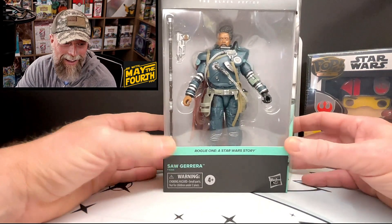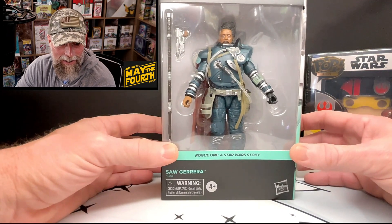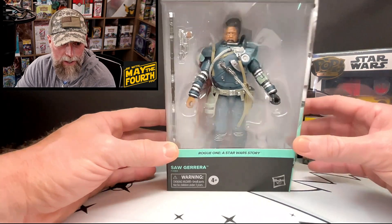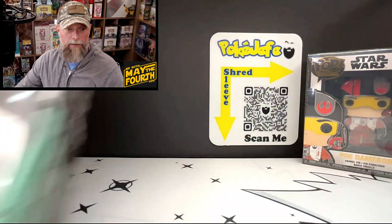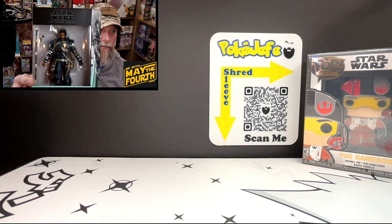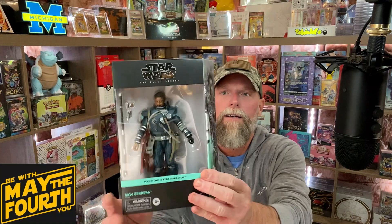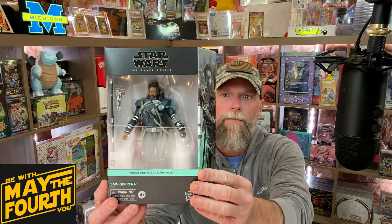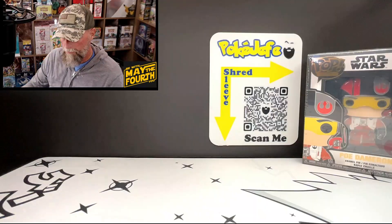Oh, we got an action figure! It's Saw Gerrera from Rogue One — this is from the Black Series. That's cool. Let me get it in frame: Saw Gerrera, Black Series. Pretty cool — that's a different and exciting item.